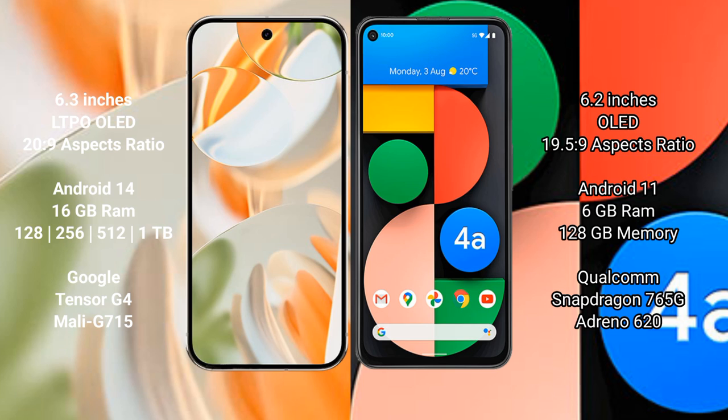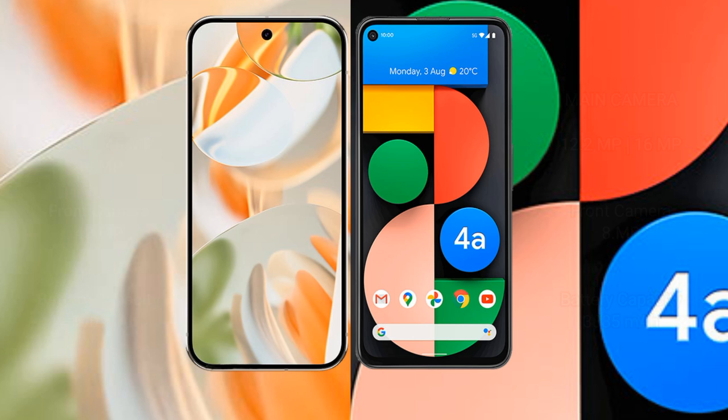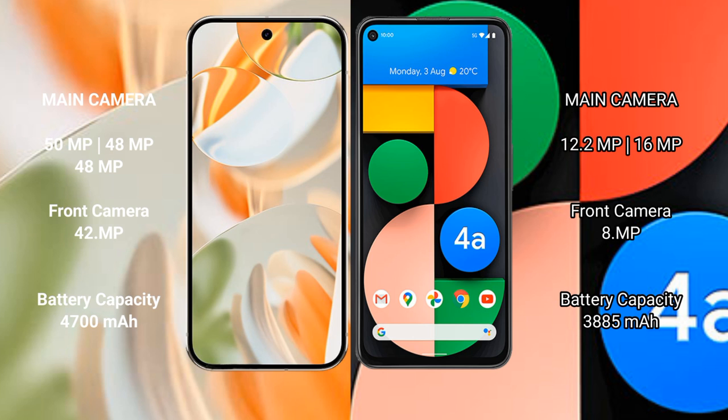Google Pixel 9 Pro comes with 512GB and 1TB internal storage options, Google Tensor G4 processor, and Mali-G715 GPU. Google Pixel 4a comes with 6GB RAM and 128GB internal storage, Qualcomm Snapdragon 765G processor, and Adreno 620 GPU.